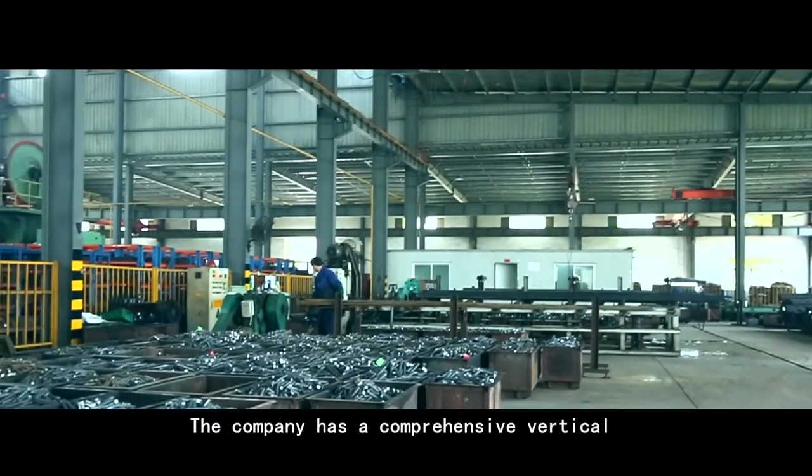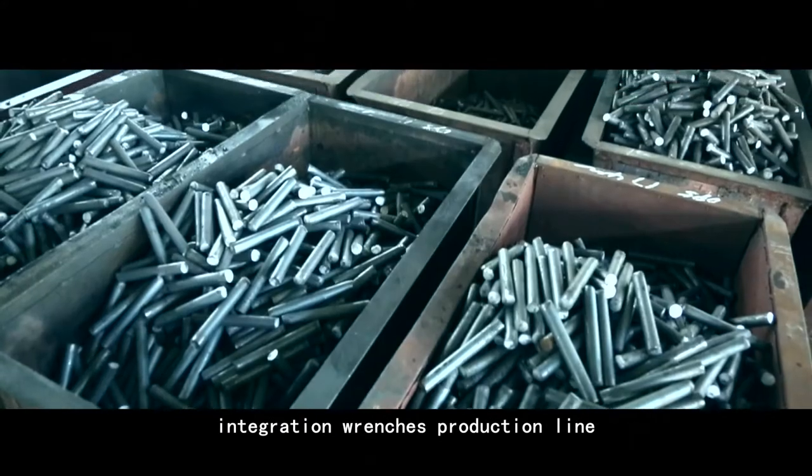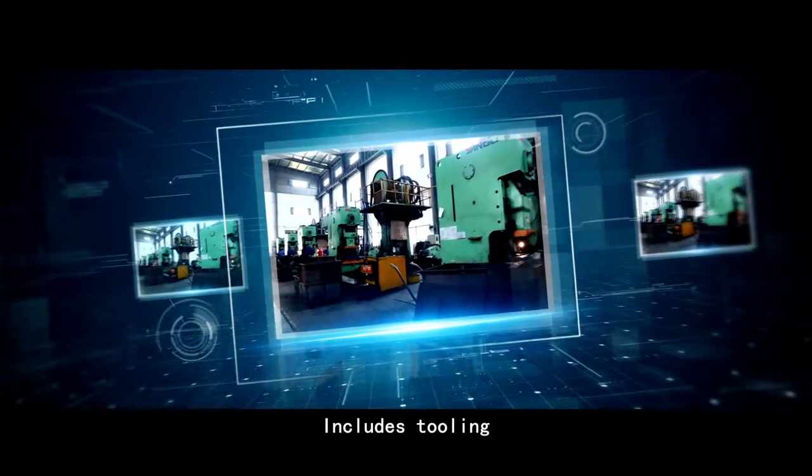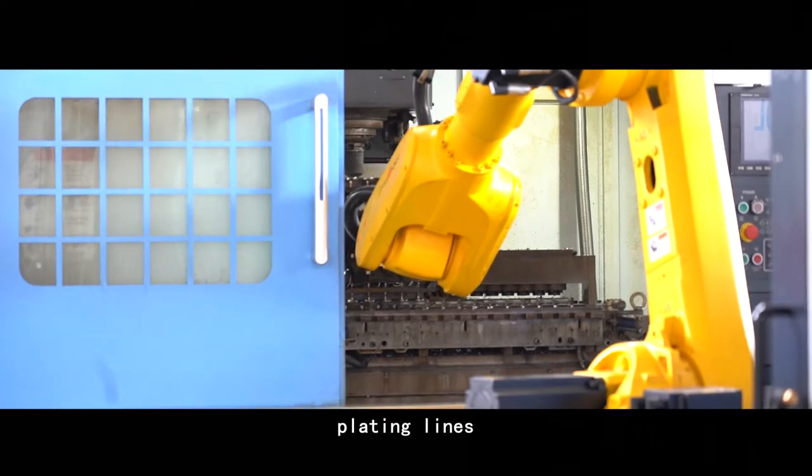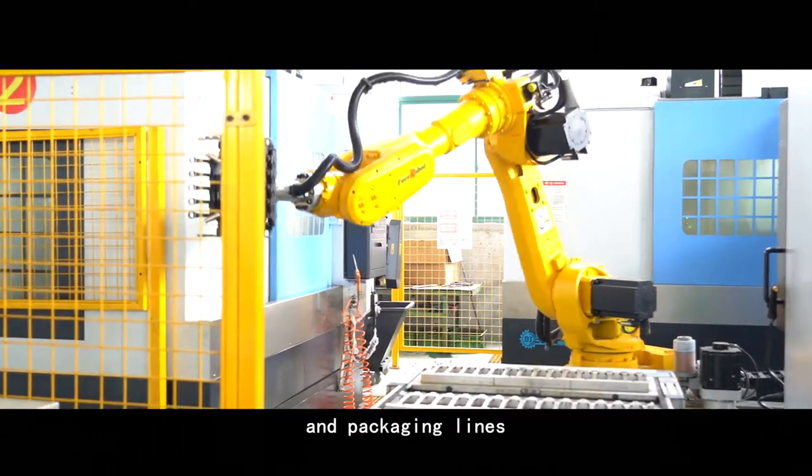The company has comprehensive vertical integration wrench production lines, including tooling, forging lines, machining, heat treatment lines, polishing, plating lines, plastic injection, and packaging lines.